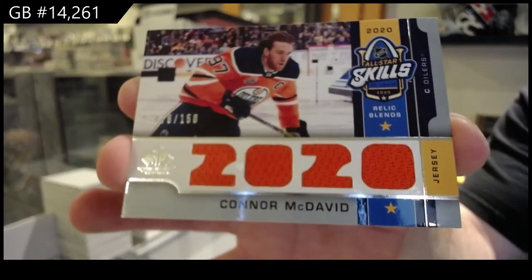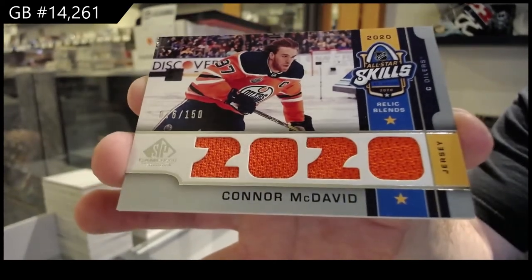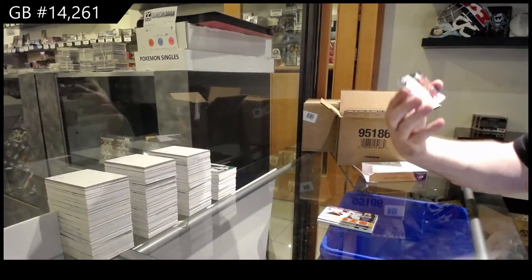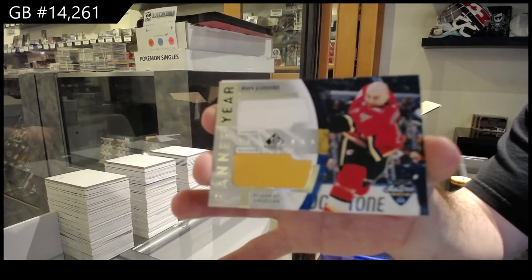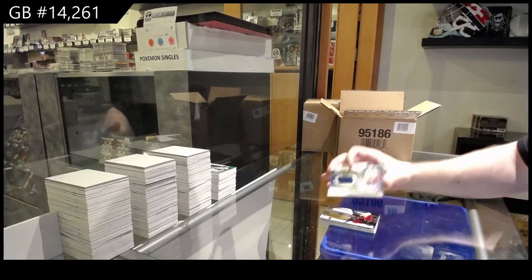We've got number to 150, All-Star Skills Jersey, Connor McDavid. Relic Blends to 150, McDavid. Banner Year, Giordano. And we got a Distinction of Matthew Barzal.